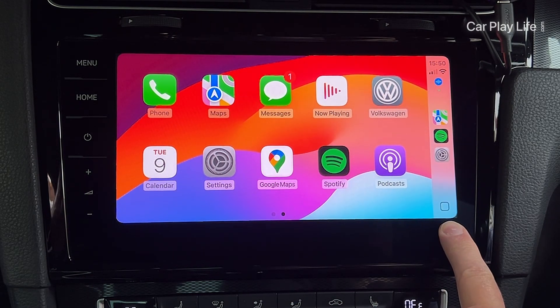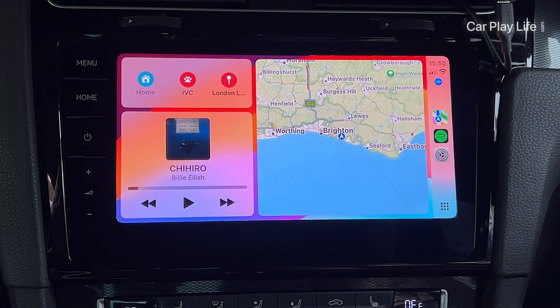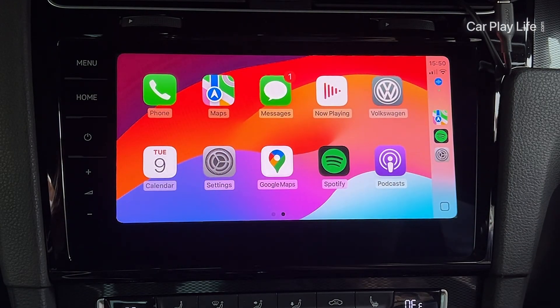When you load up CarPlay in iOS 18, the first striking change you'll notice is that the side dock home button has changed. The home button now resembles the physical home button from past iPhones, and toggling the home button switches the icon over to a small grid of apps icon.